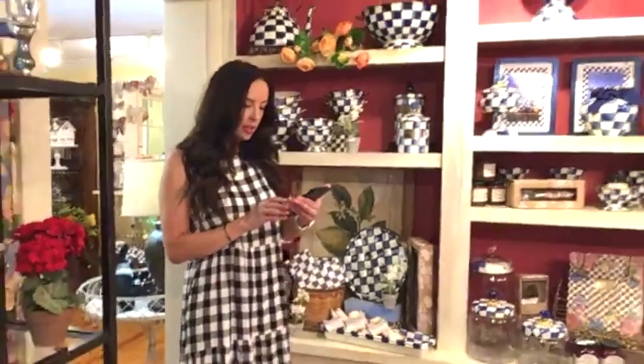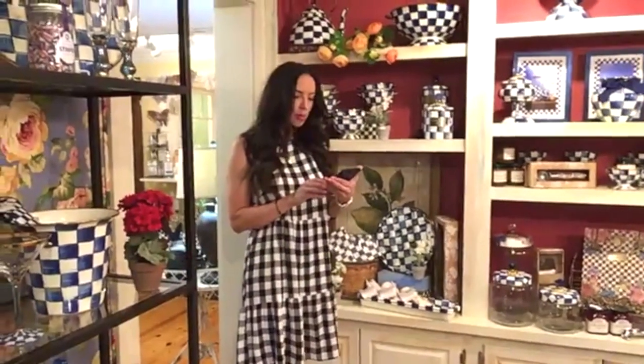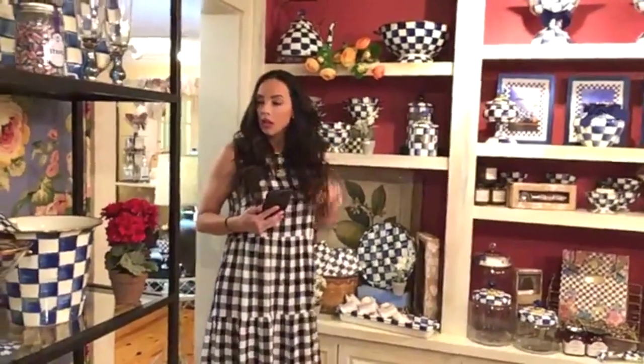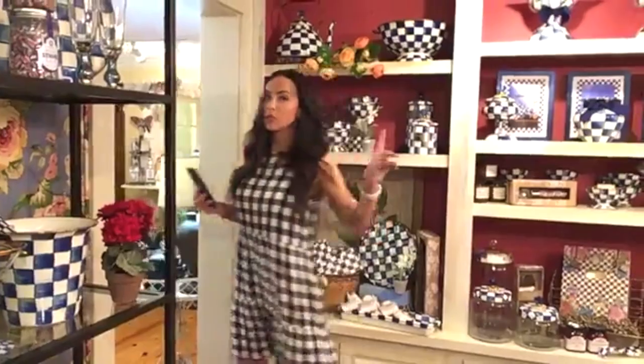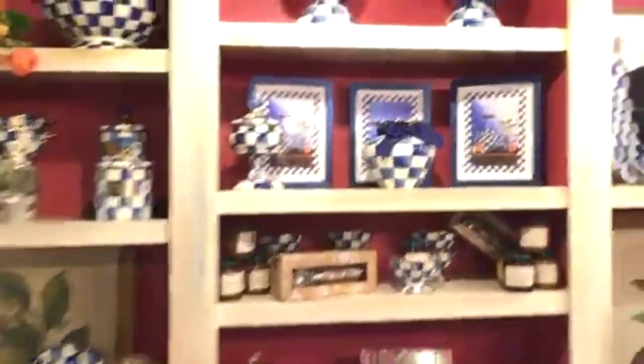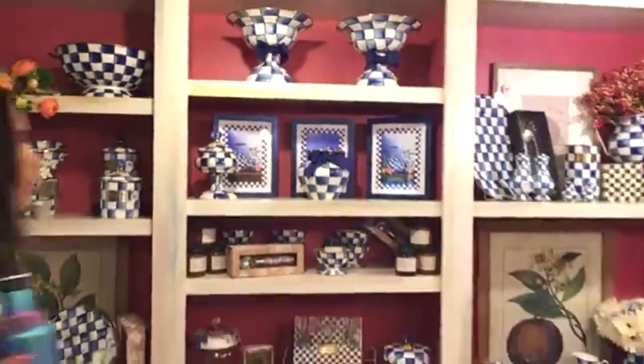Anything else in the royal check room — colanders? The chips and dips idea with the platter and bowl is great — makes things really easy. Any size for the royal check tea kettle is good, so the three-quart — add that in. My throat is scratchy so let me grab my drink.